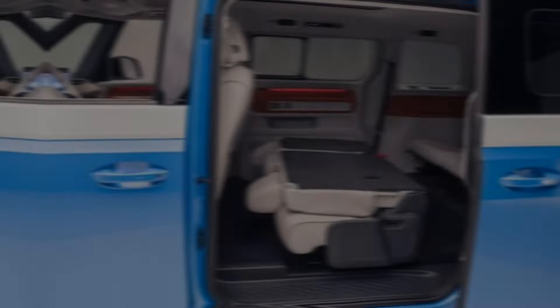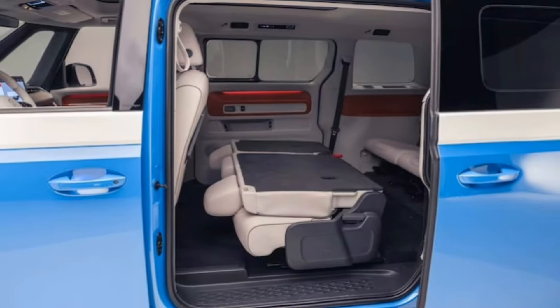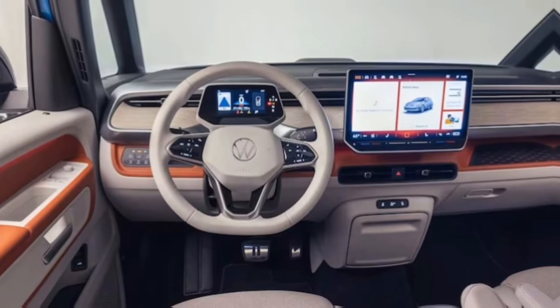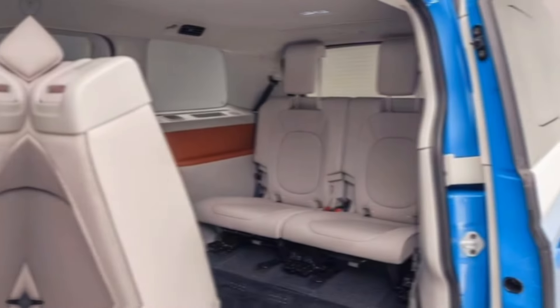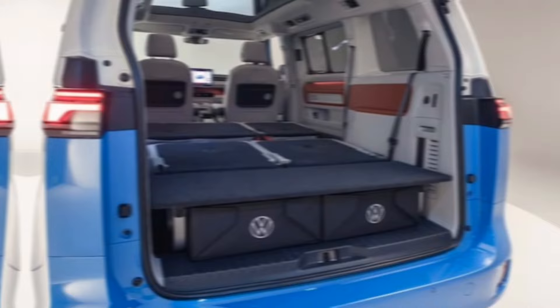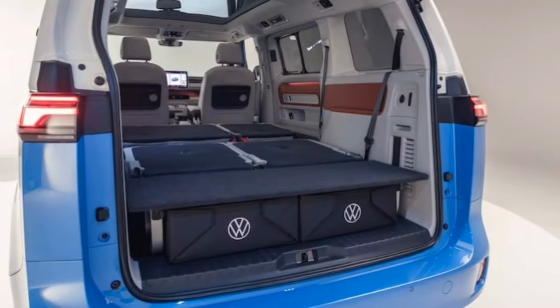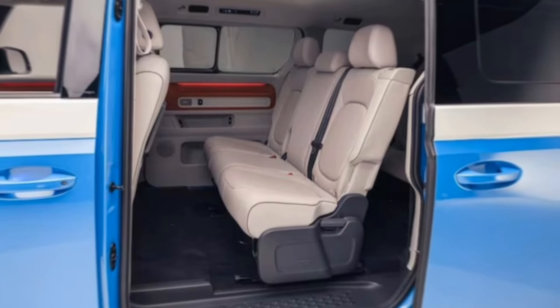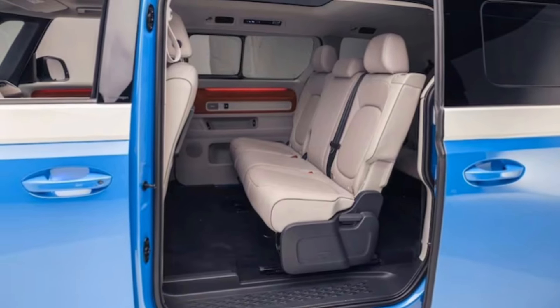Now, let's talk about the juicy stuff — the electric guts. Volkswagen's giving us two options: rear-wheel drive with 282 horsepower or all-wheel drive with 330 horsepower. Both pack a 91 kilowatt-hour battery, offering an estimated range of around 260 miles. So say goodbye to range anxiety and hello to guilt-free cruising.